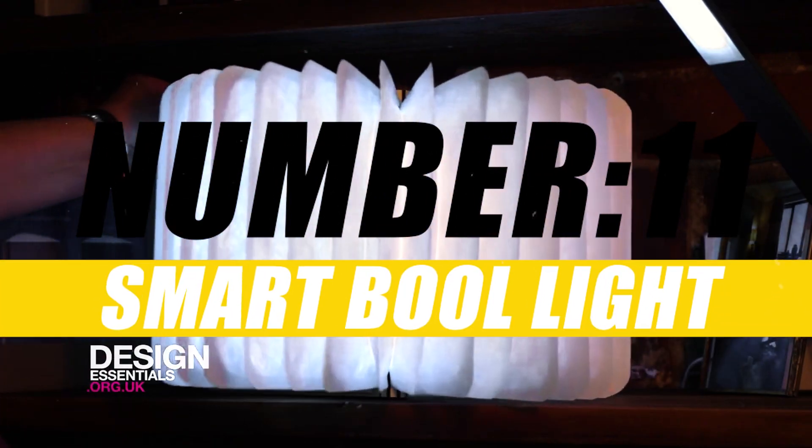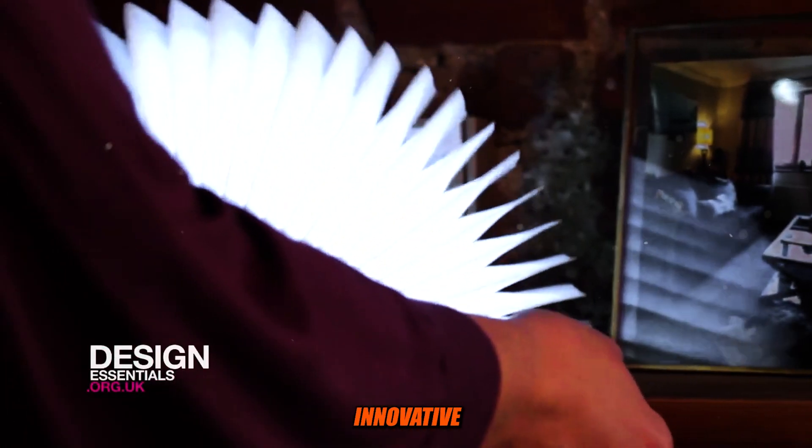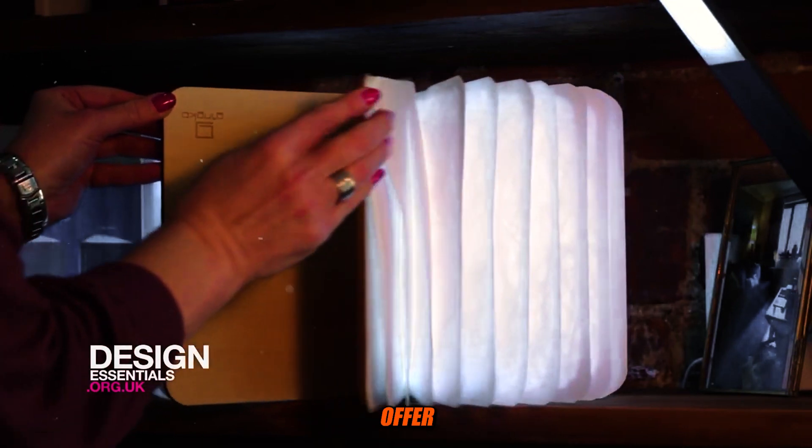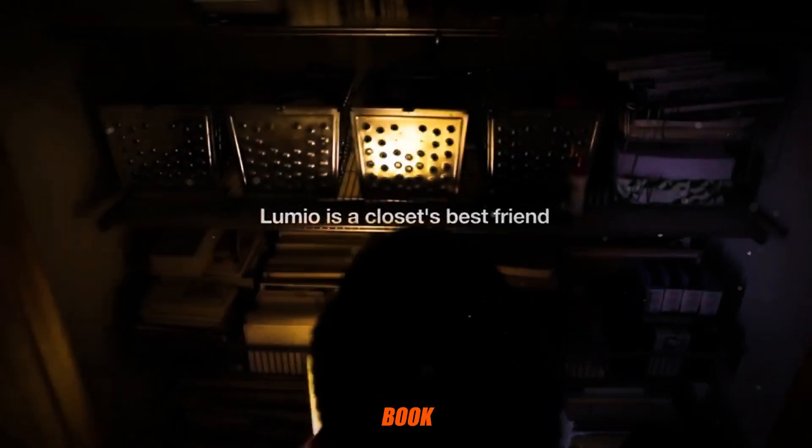Number 11: Smart Book Light. A Smart Book Light is an innovative lighting device designed to provide adjustable and convenient illumination for reading, working, or other tasks. These lights typically offer various features and settings that make them more versatile and user-friendly than traditional book lights.